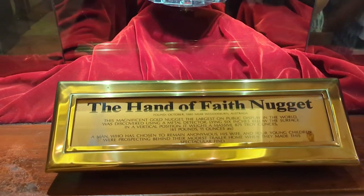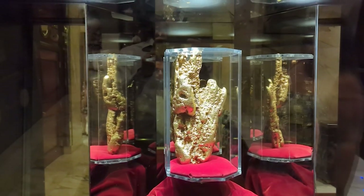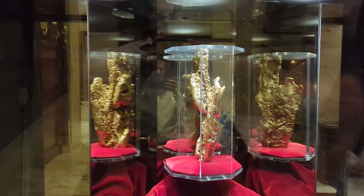While walking around the back pathways of the Golden Nugget, you might find the world's largest golden nugget, currently worth approximately $2 million. It's back by Vic and Anthony's around the corner if you're looking for it.